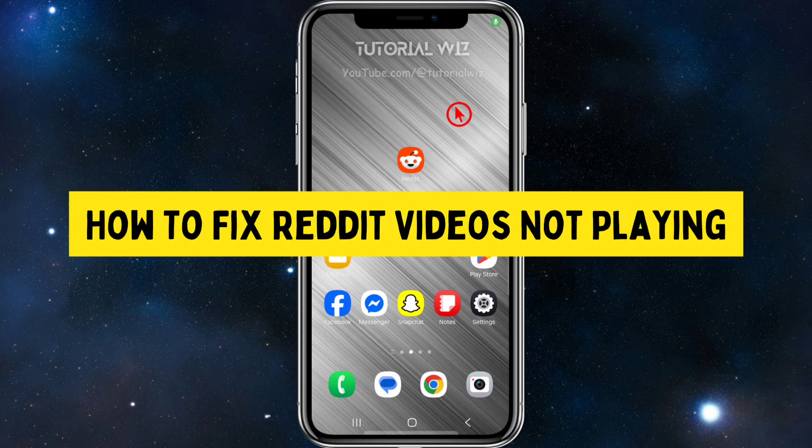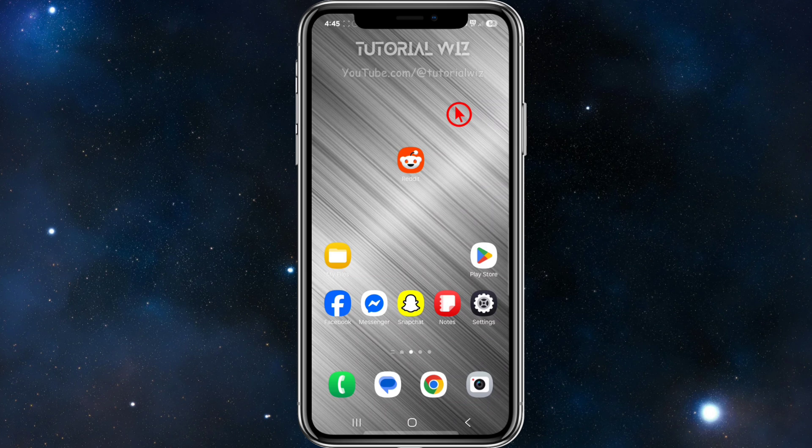Hey guys, in this video I'm going to show you how to fix Reddit videos not playing on the app. If you find this video helpful, please consider liking this video and subscribing to my channel. With that said, let's jump straight into the video.